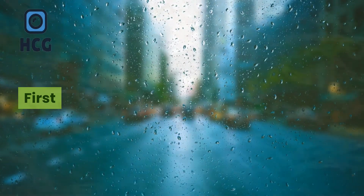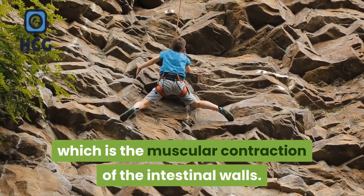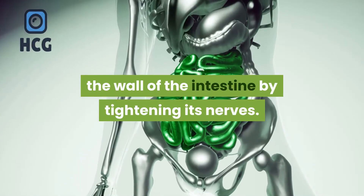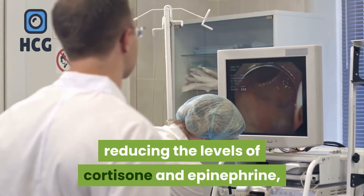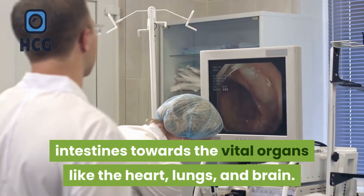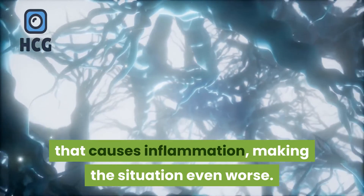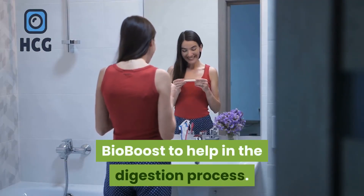First, Peak Bio Boost strengthens the process of peristalsis, which is the muscular contraction of the intestinal walls. Stress significantly reduces the movement of feces through the wall of the intestine by tightening its nerves. This prebiotic helps the body to fight stress by reducing the levels of cortisol and epinephrine, that divert blood away from the intestines towards vital organs like the heart, lungs, and brain. CRF is another hormone released under stress that causes inflammation, making the situation even worse. This hormone is also eliminated by Peak Bio Boost to aid the digestion process.